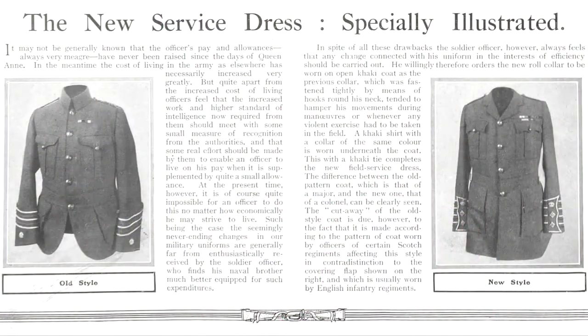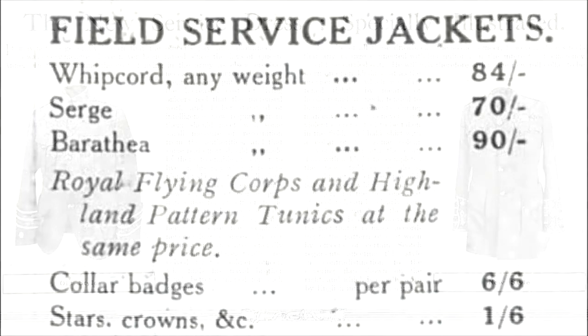The first thing an officer needed to buy was a basic service dress uniform. This consisted of a jacket, breeches or knickerbockers, and the cap worn by their regiment. The officer's service dress jacket was made in a variety of fabrics, but the most common options were serge — the cheapest — whipcord — the most hard-wearing — and barathea — the warmest and most expensive.